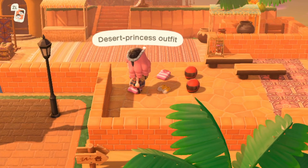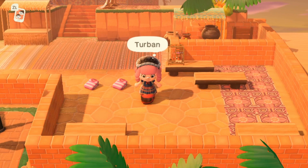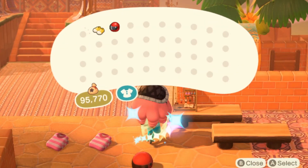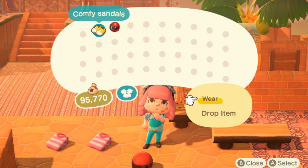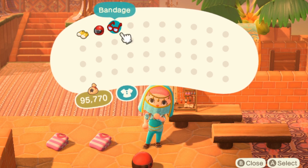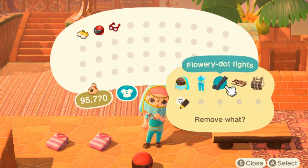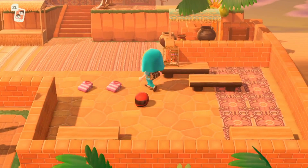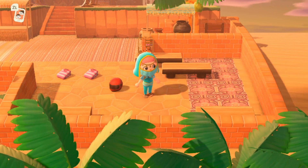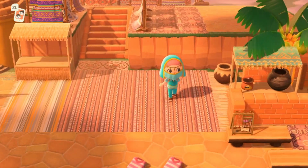A desert princess outfit — don't mind if I do! And a veil and a turban — let's wear this. Let's get into something a little more comfortable for this island. Oh my gosh, we look incredible — we look like Link from Breath of the Wild! We still have our log backpack on, that's okay. But now we're more suited for the island.